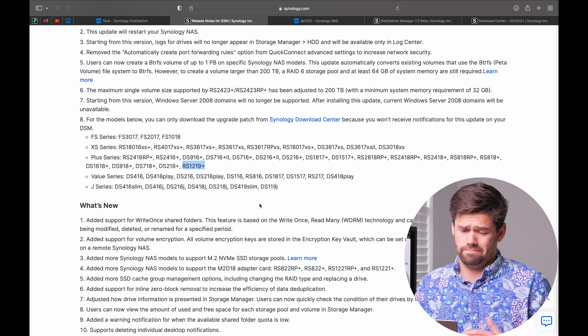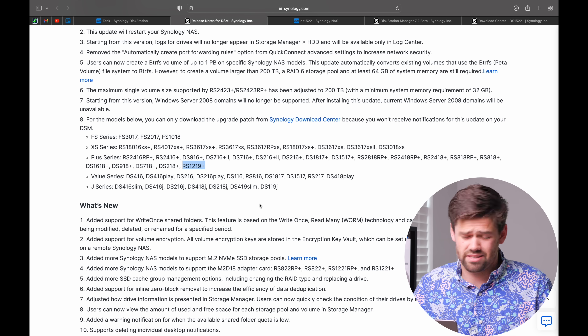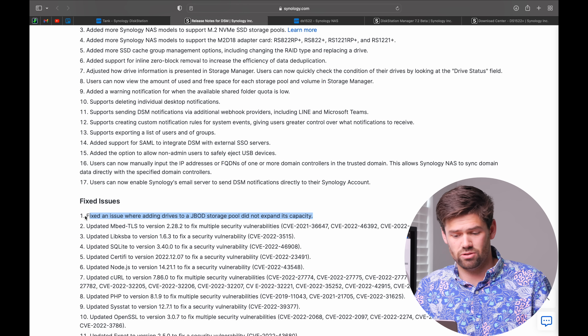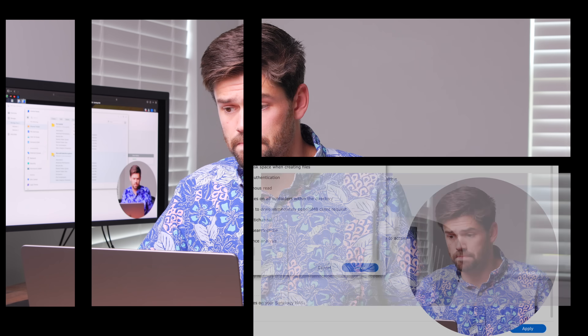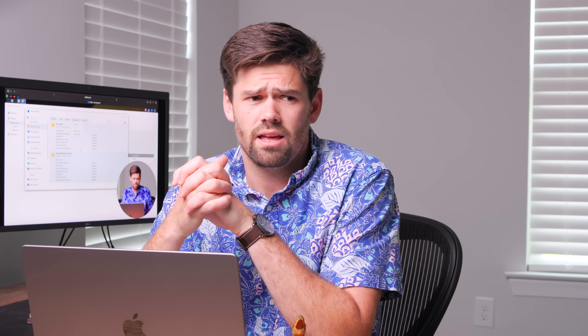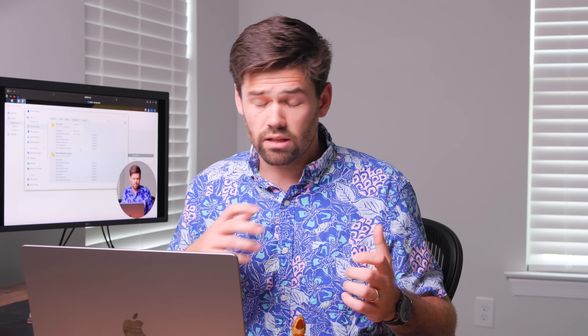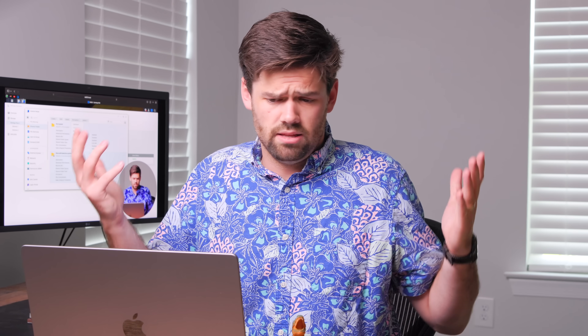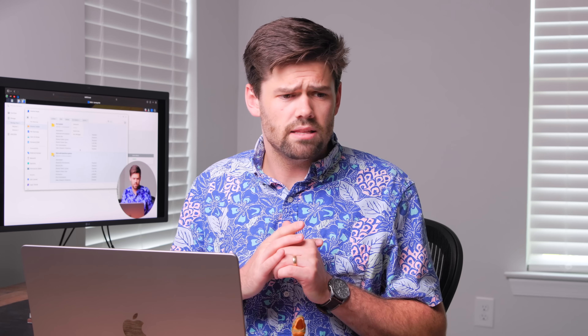The release notes for DSM 7.2 are essentially identical to the DSM 7.2 release candidate for all intents and purposes. There's really not much of anything different. So far, I've really not had any issues updating. I've not even had issues when I updated my box to the actual beta — it was actually a very stable beta. DSM 7.2 has been a very stable release. It is a minor update, so it's really just honed in and added really solid features rather than being a huge mover or shaker. The vast majority of people should feel totally fine updating from DSM 7.1 to DSM 7.2.